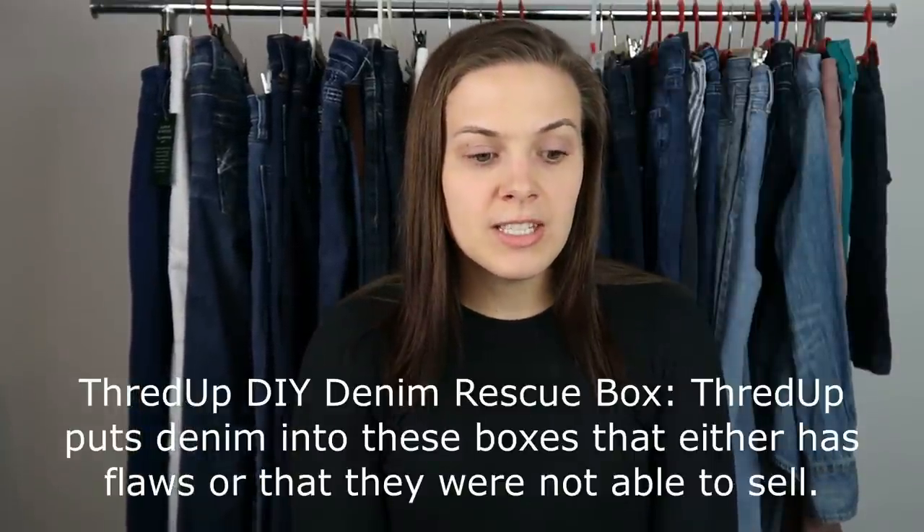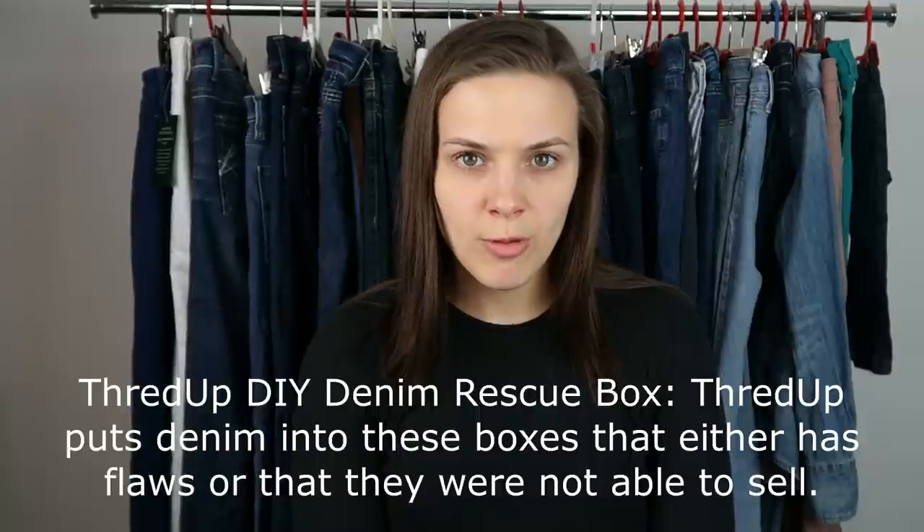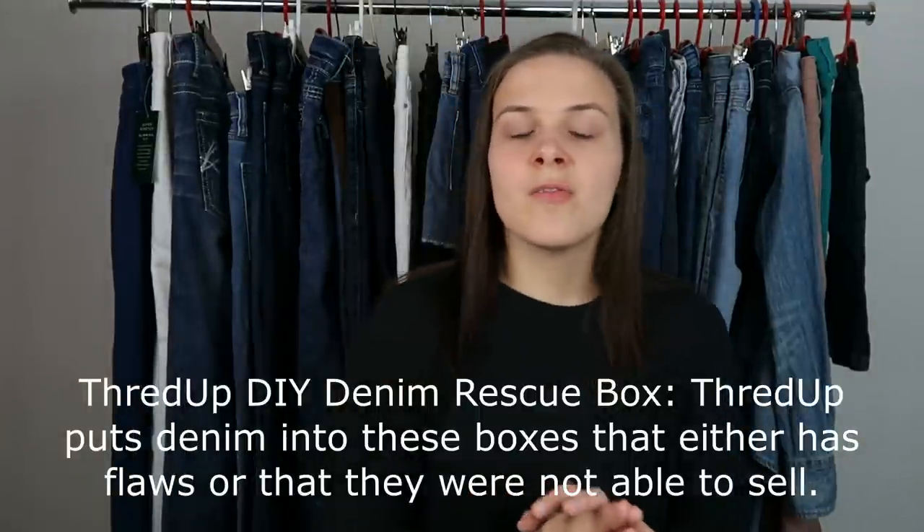I have done six of these ThredUp DIY denim rescue boxes before. If you want to see how the boxes I've gotten in the past have been, I've posted a video where I went through all six boxes, talked about what sold, what hasn't sold, how much profit I made in every box, and gave each box an overall grade from A to F. So if you want to see the variety of what you can get in the boxes, definitely go check out that video — I'll link it down below. Today's box, I would say, is one of the better boxes I've gotten.